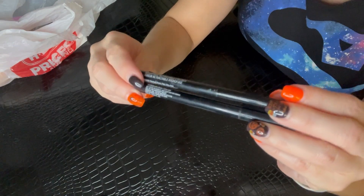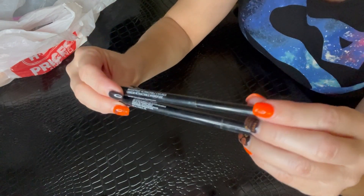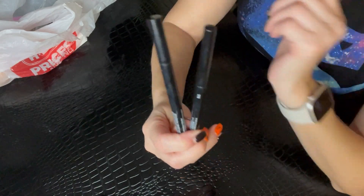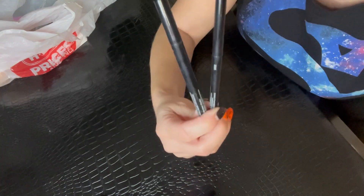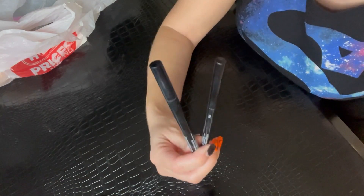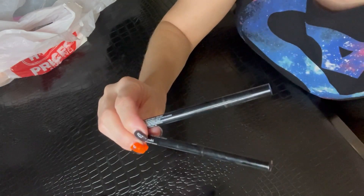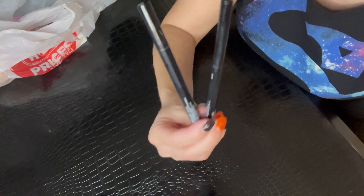Next up I have my two Wet n Wild eyeliners — both the Breakup Proof liner in black. I have the retractable pencil and the pen style. You guys have seen me use these so many times on my channel, so it's no surprise they're in my empties pile. I'm always keeping these in my stash — they're not going anywhere. They're super affordable, they last all day long, and I absolutely love and recommend them.